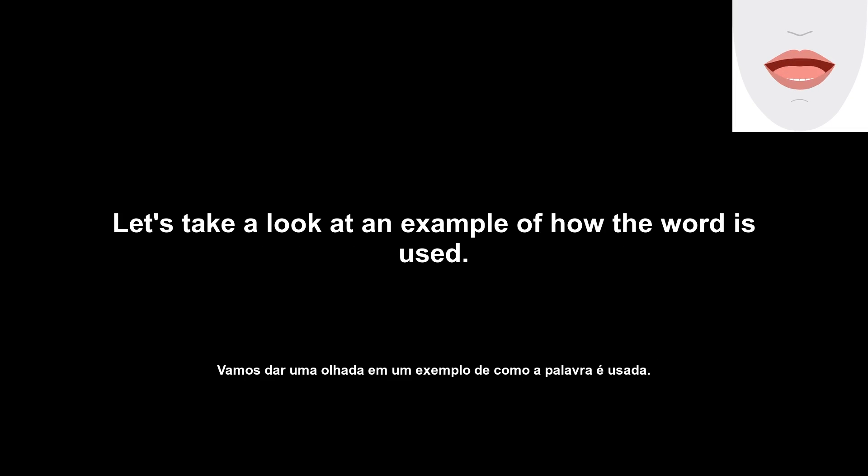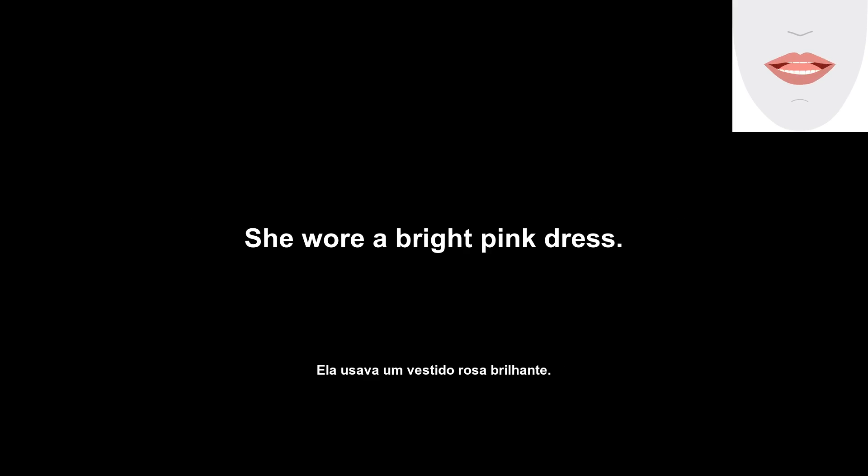Let's take a look at an example of how the word is used. She wore a bright pink dress.